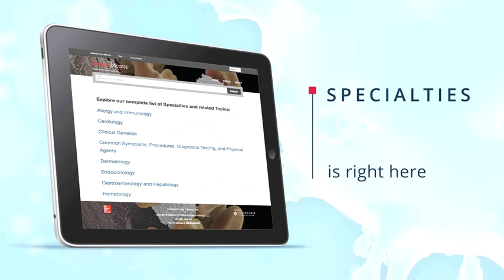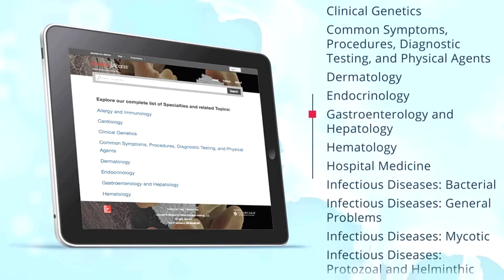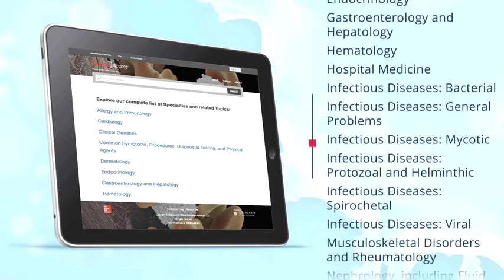Everything a clinician needs to know is right here. The content spans the full breadth of internal medicine, with systematic updates to reflect the newest findings and best practices.